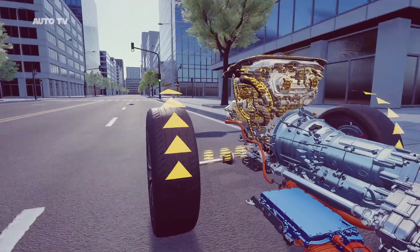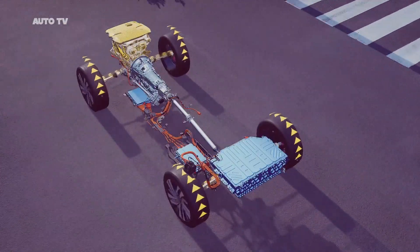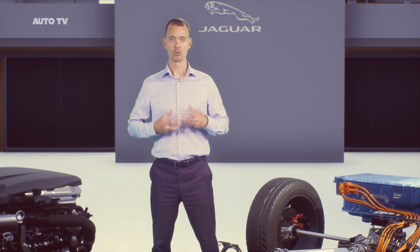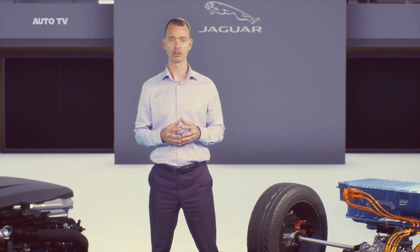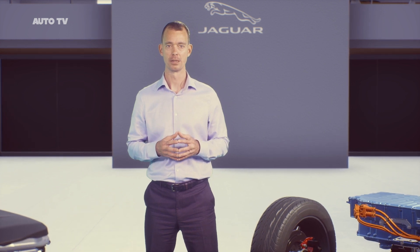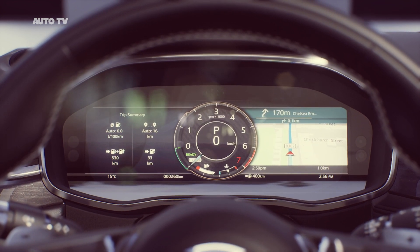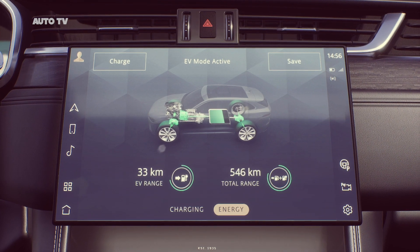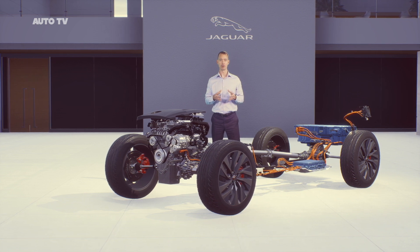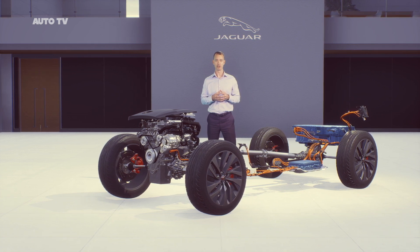Save mode can also use the electric motor as a generator to top up the battery, allowing more electric driving more of the time. Another key focus of our development was to make the P-HEV as intuitive as possible and completely integrated for the driver. Switching between modes happens in the blink of an eye — confirmation is shown in the virtual instrument cluster and the Pivi Pro infotainment screen. You can see your battery charge status and range, and Pivi Pro's smart navigation can help you plot the most efficient route. Entering a destination enables the predictive energy optimisation software.